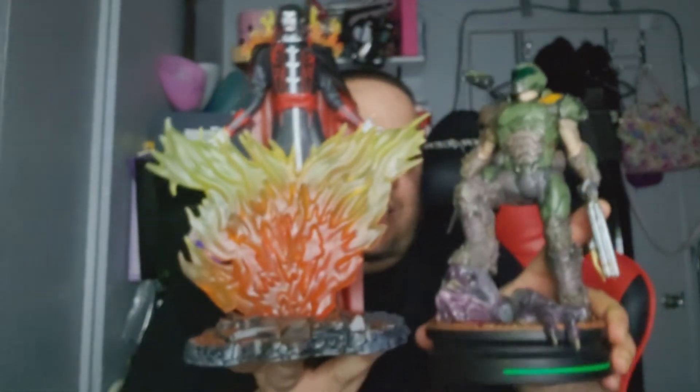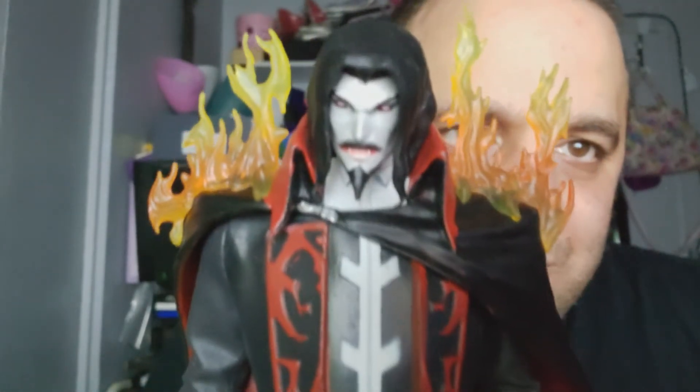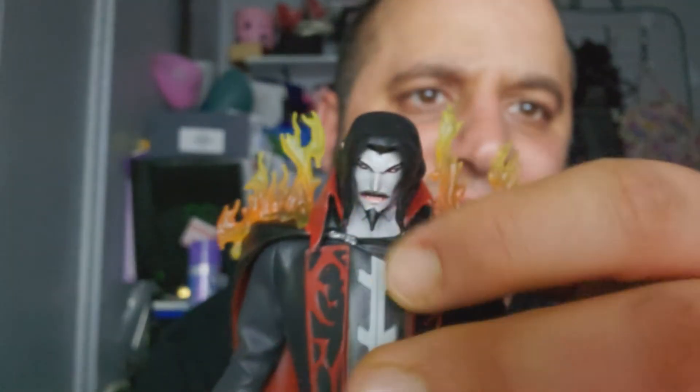Dracula is bigger than the Doom Guy, though not as solid. Pretty freaking detailed and really awesome — look how crazy this looks. Let me try to get him in focus here. Really detailed — I like the beard here. Really awesome.